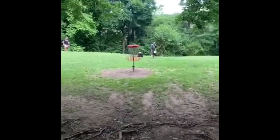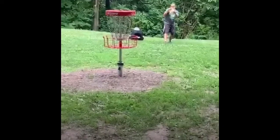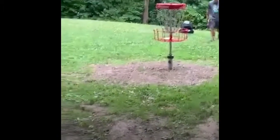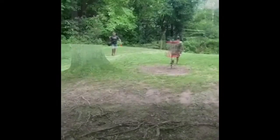This is my birdie putt from about 20 feet. First putt of the day, a little high, but made it. He also birdied, so we're tied after one.